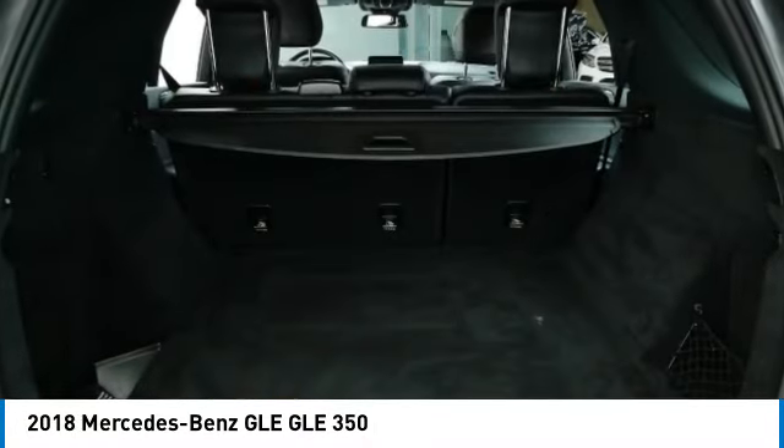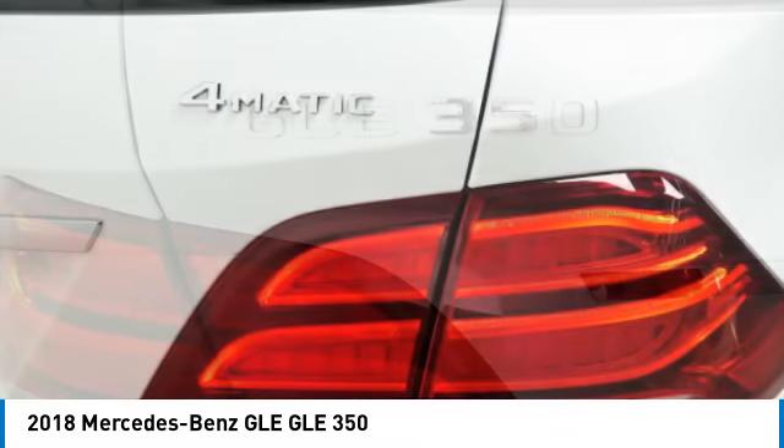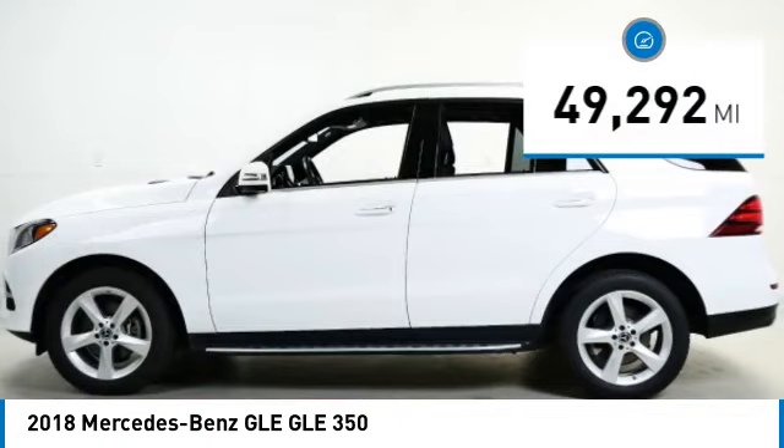It comes with beautiful, serene-looking interiors and a command system that is close by to access every setting under the sun, and is priced below $35,000. This vehicle has less than 50,000 miles.